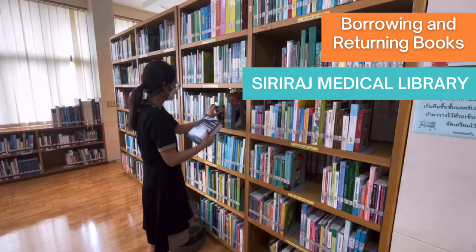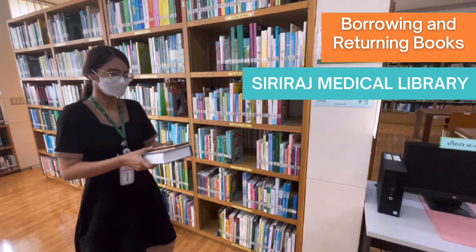Welcome back to another video of the library service. In this tutorial, you will see how to find, borrow, and return the books.